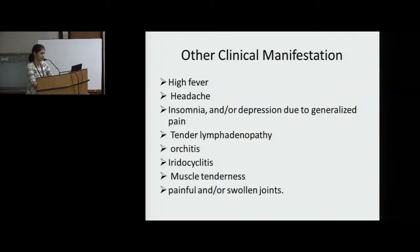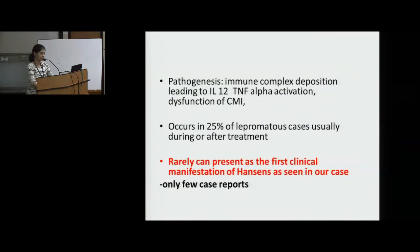Other clinical manifestations include high fever, headache, insomnia or depression due to generalized pain, tender lymphadenopathy, orchitis, iridocyclitis, muscle tenderness, and painful or swollen joints. The main pathogenesis of a type 2 reaction is immune complex deposition leading to interleukin-12 and TNF-alpha activation, and dysfunction of cell-mediated immunity. It occurs in 25% of lepromatous cases, usually during or after treatment.